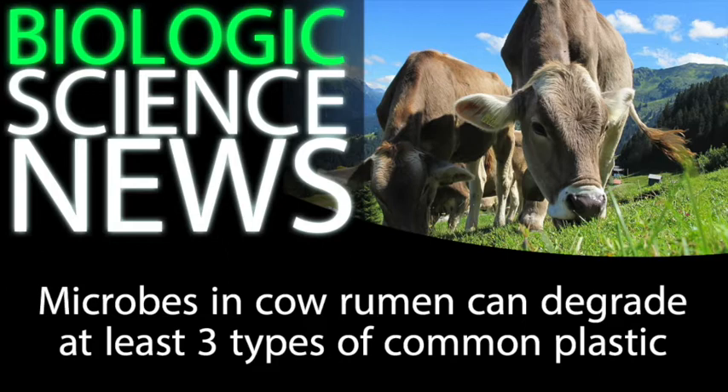To the researchers' pleasant surprise, all three types of plastic were sufficiently degraded in the cow's rumen, although the PEF was much more degraded than the PET. This makes sense because PET is infamous for being difficult to chemically break down and degrade, while PEF, being a more biodegradable alternative, is much easier to break down.